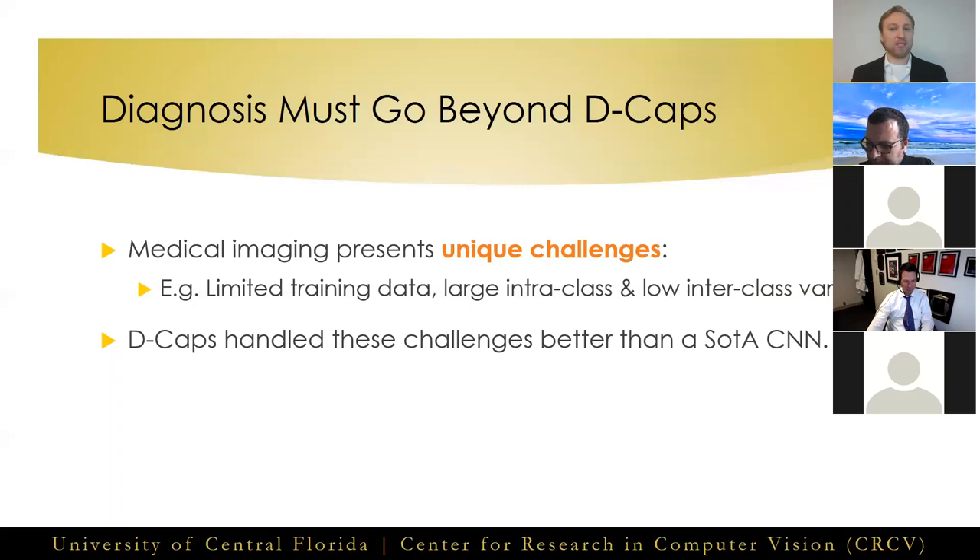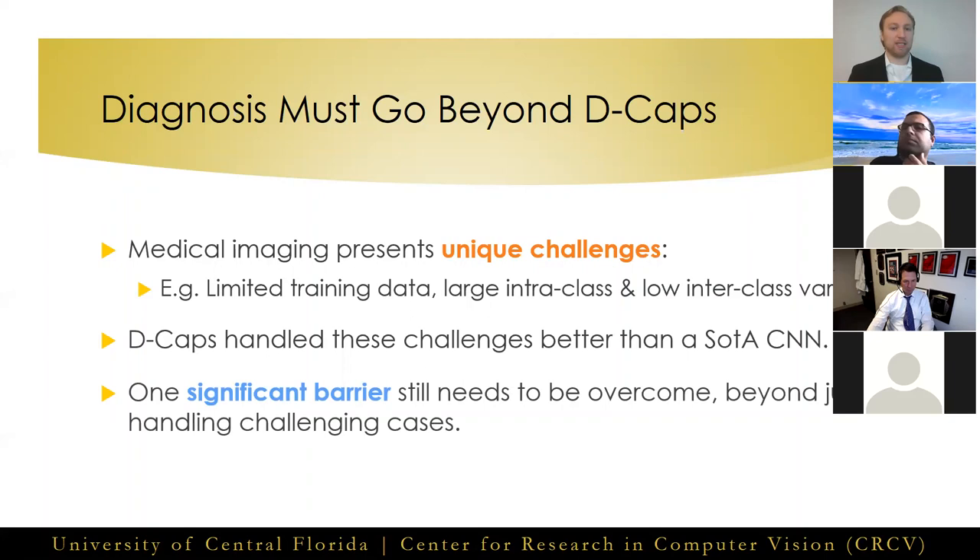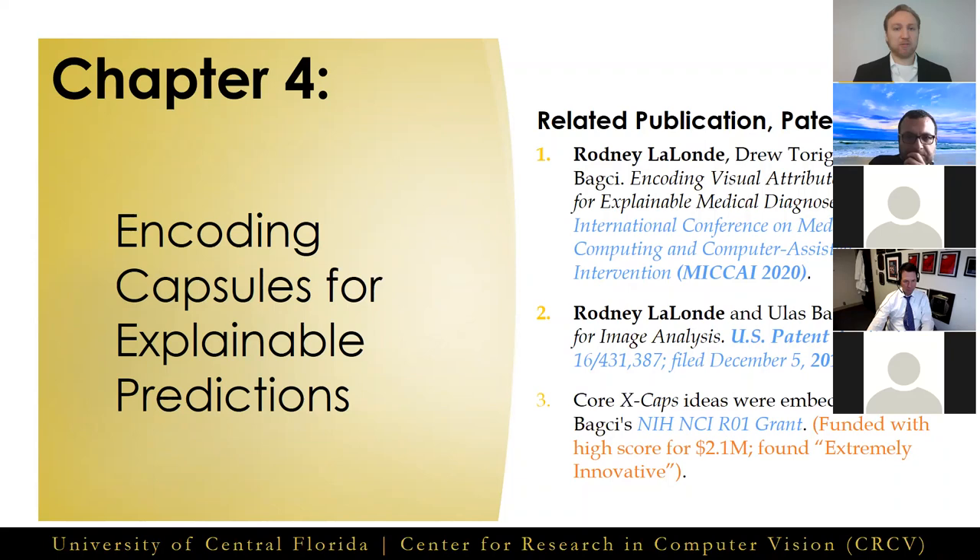However, there is still a more significant barrier to the adoption of computer-aided diagnosis systems into routine clinical workflows. That's the main subject of Chapter 4: Encoding Capsules for Explainable Predictions, which focuses on creating a capsule-based network which falls under the umbrella of explainable AI, related to the publication, patent, and funded grant listed at right. Core ideas from this chapter were embedded into Dr. Bakshi's NIH NCI-R01 grant, which was funded with a high score for $2.1 million and found to be extremely innovative.